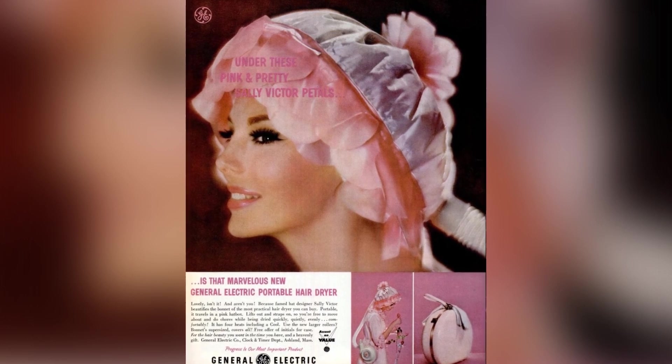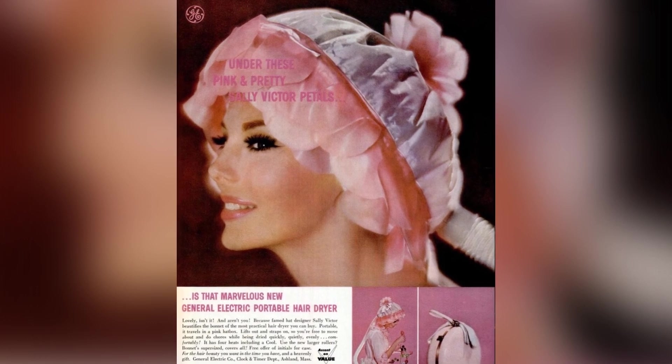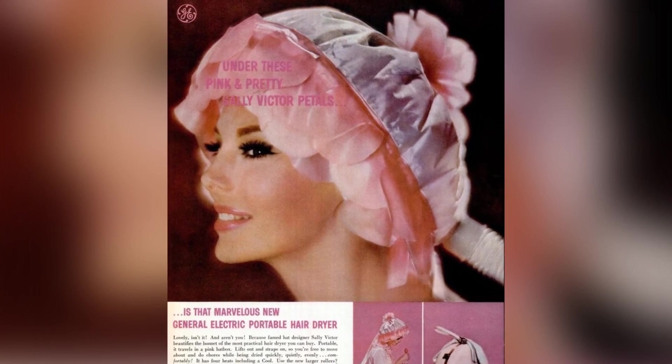Isn't it lovely? And so are you. Renowned hat designer Sally Victor has adorned the hood of the most convenient hair dryer you can purchase.